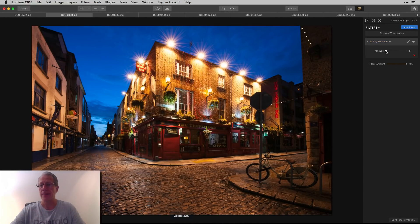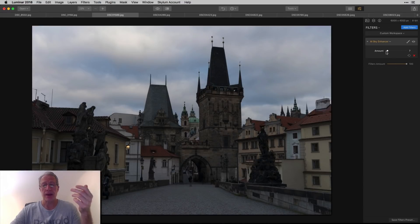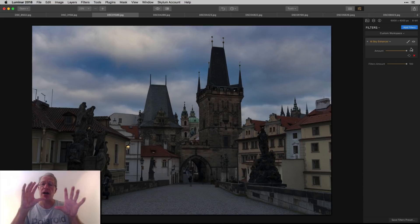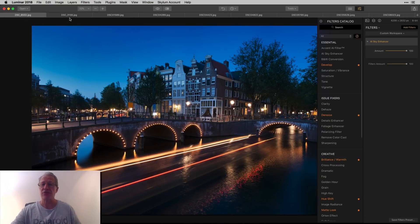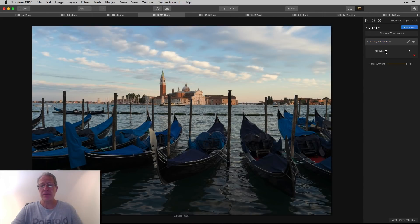Next photo — boom! Look at that bright sky, now a dark sky. I'm not going to just stick with that one filter, but I'm walking through different examples of skies from different times of day and different shapes. This first one has trees and buildings, a very uneven horizon with a big V-shape — and it figures it out. This is the Charles Bridge in Prague — it figured it out, pretty cool, very intelligent.